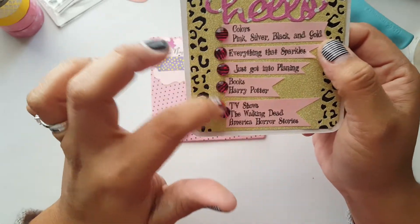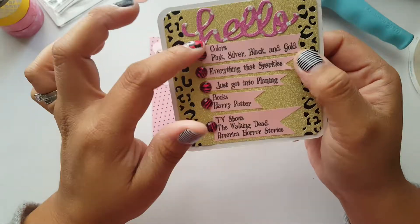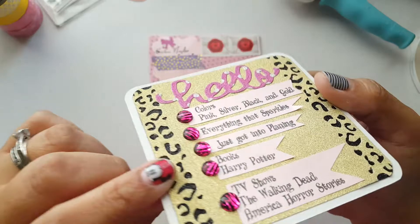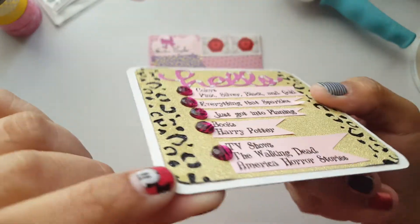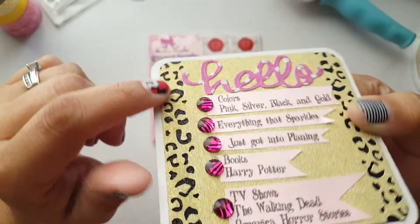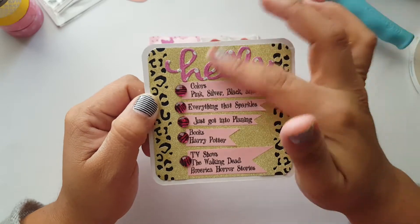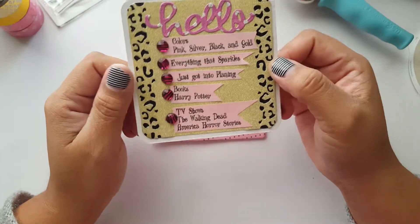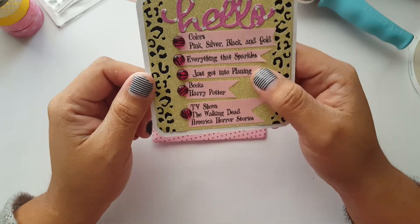On the back — isn't this wonderful? They're so creative. She used rhinestones as bullet points for her favorites. She put a border punch on gold paper, and on the bottom she put some black glitter paper, which is super cute. Right here she die-cut a word — that's awesome. Her favorite colors are pink, silver, black, and gold — everything that sparkles.